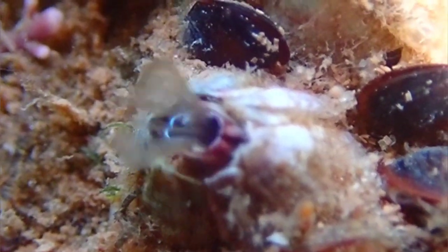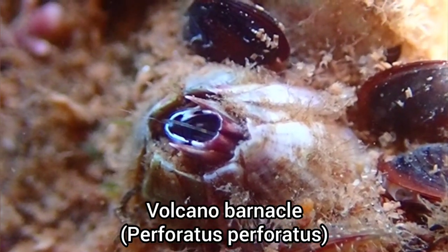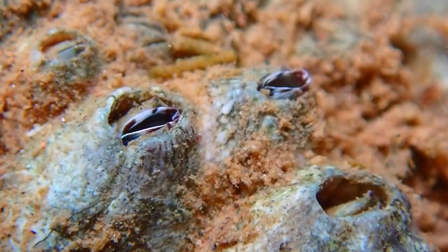Corroton Cove is a great place to film volcano barnacles feeding. I always seem to find them whenever I go rock pooling here.